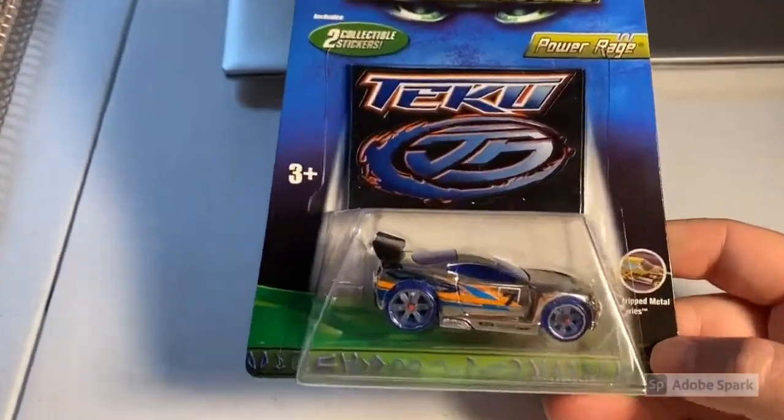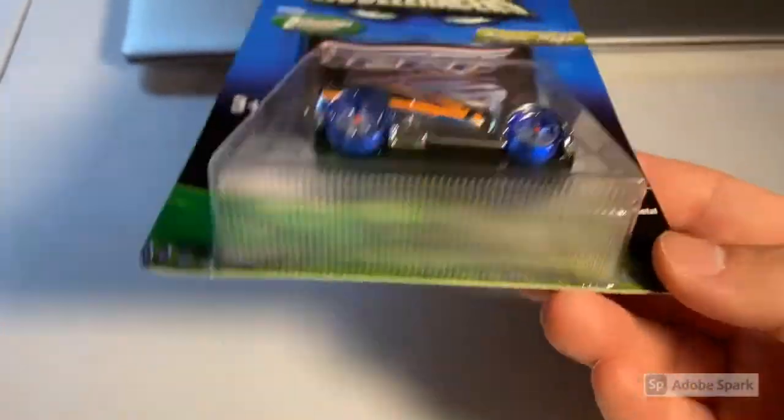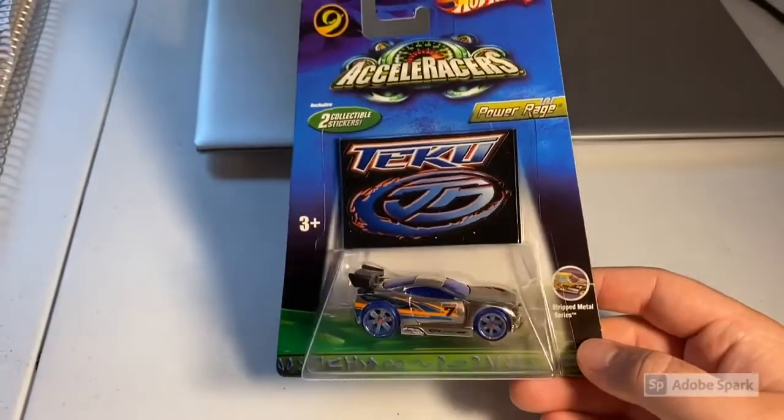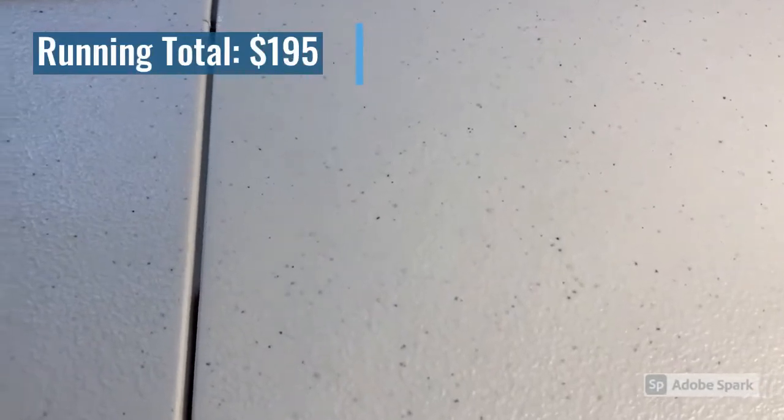The first sale of the week: we sold a stripped metal series Power Rage — probably one of the coolest gen 2 cars in my personal opinion and one of my favorites. The total on this order was $195 even, so thank you for this purchase.